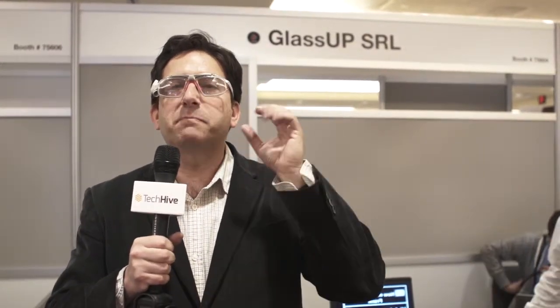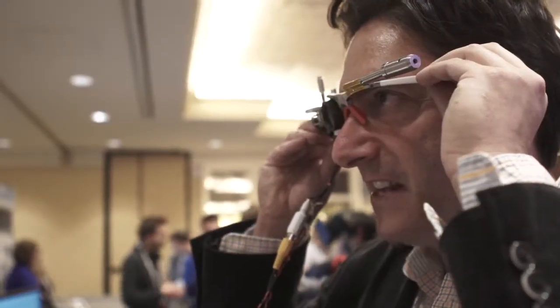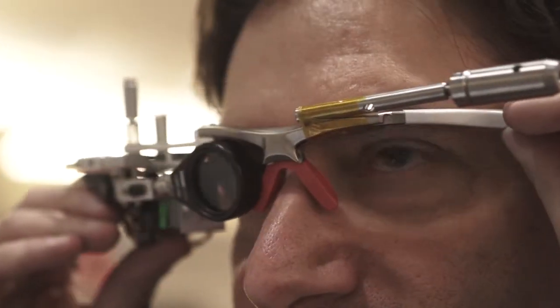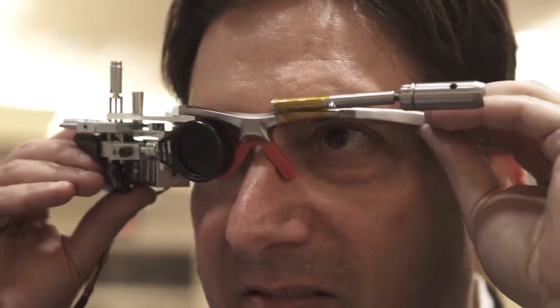It's a single projector system, so when these work — and keep in mind this is still a prototype — a very simple text string will appear in the center of your vision, and you can see things like email notifications, sports scores, text messages, that sort of thing. The company is really going for a more simple, tasteful approach to smart glasses.